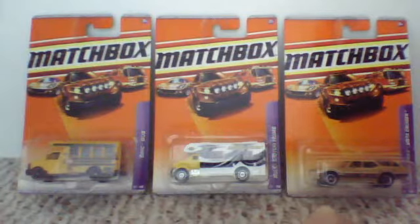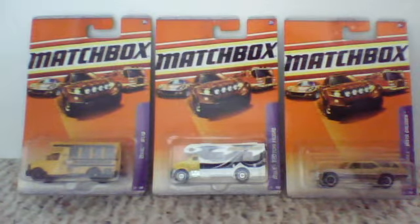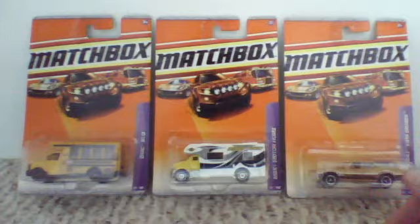Hey guys, Mega Awesome Studios here with a new episode. Sorry I haven't been uploading in a long time — I was busy — but I have some new Matchbox I found like four days ago.